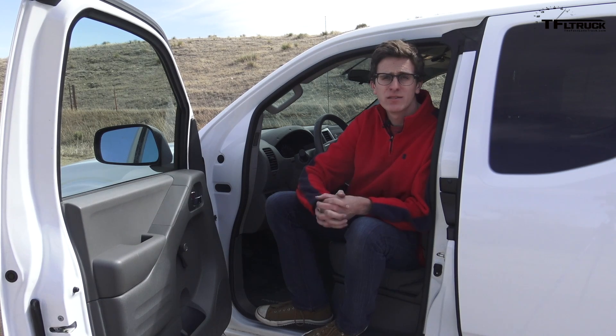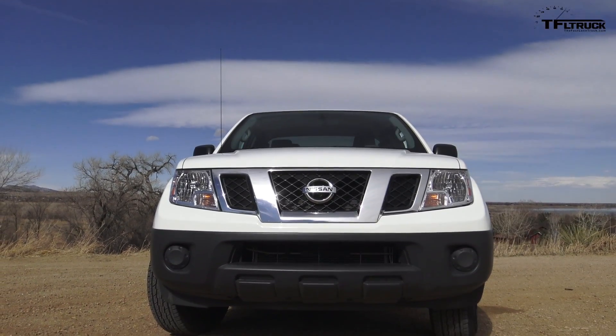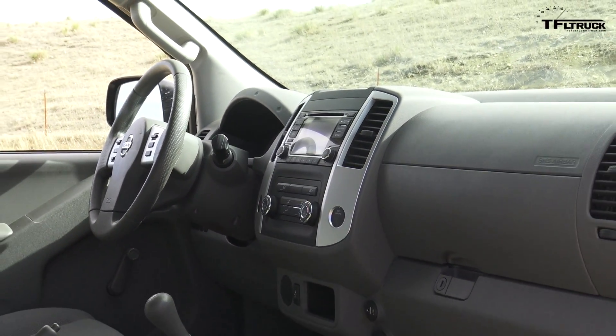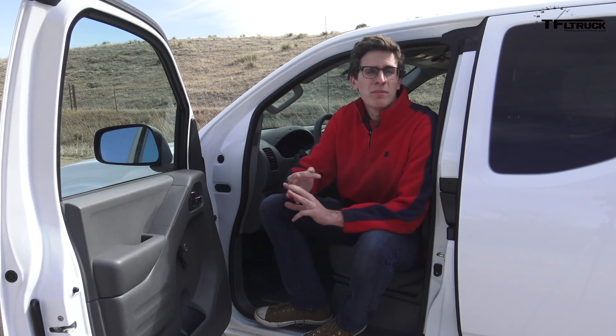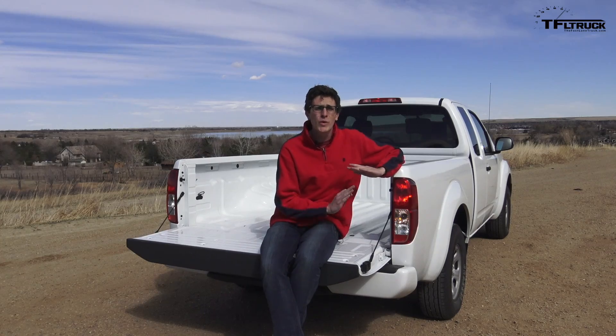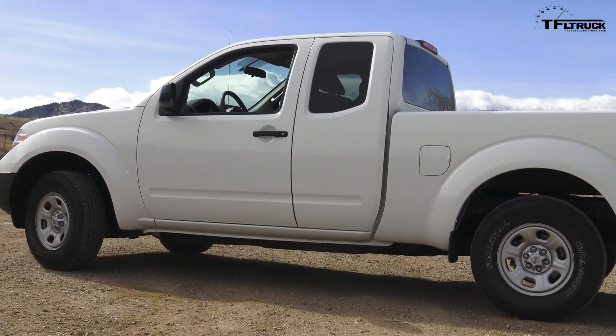The number one thing on our list has to be this truck's honesty. It's not trying to be a sports truck; it's not trying to be a luxury truck. It knows what it is — it's just trying to serve its duties: haul your dogs to the vet, bring a trailer around every now and then, help around the garden. This truck is a useful tool, and for that it's great.